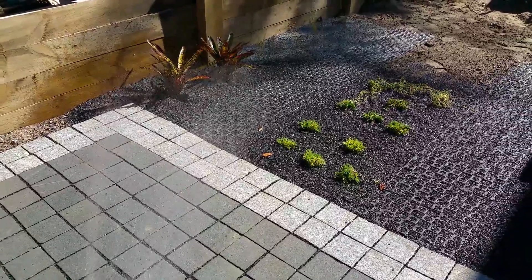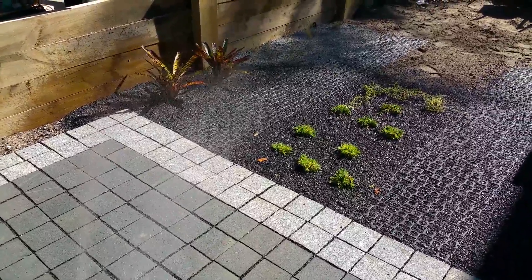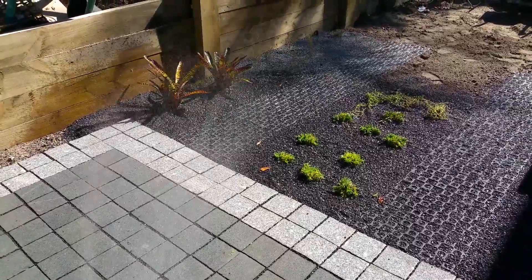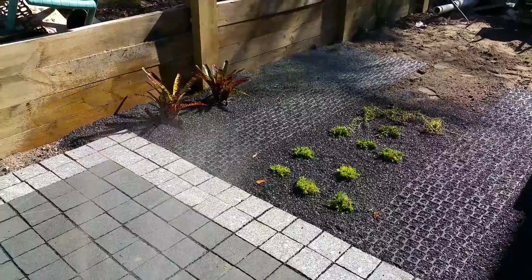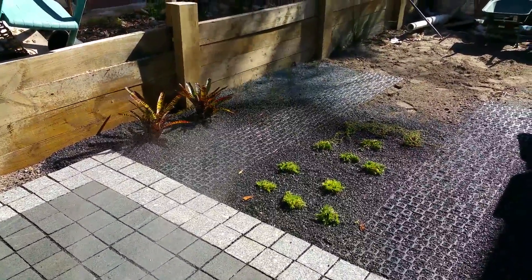Porous paving. This is a good surface for vehicles. It allows water to infiltrate to reduce flows and conserve water. It improves the quality of the water that's passing through the system also.